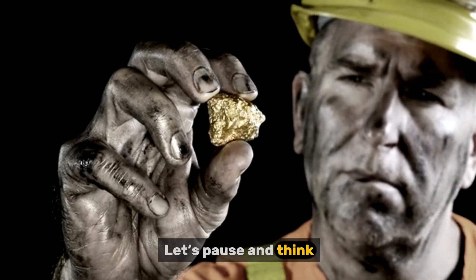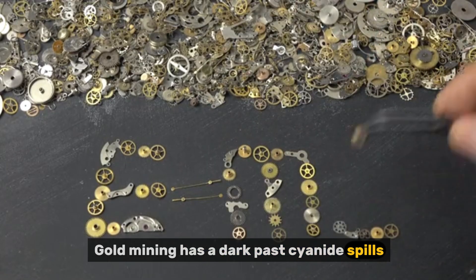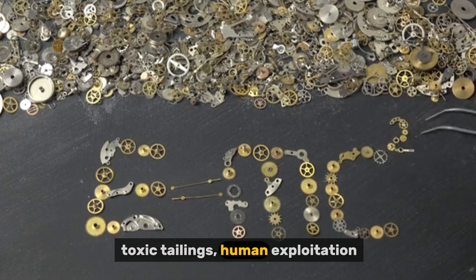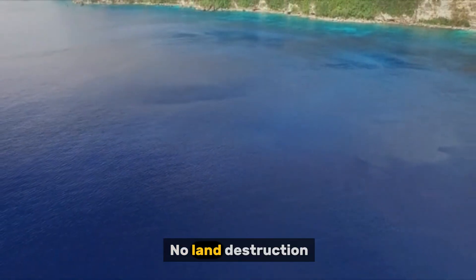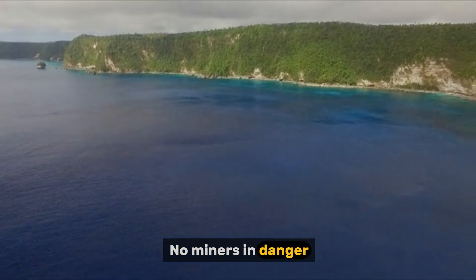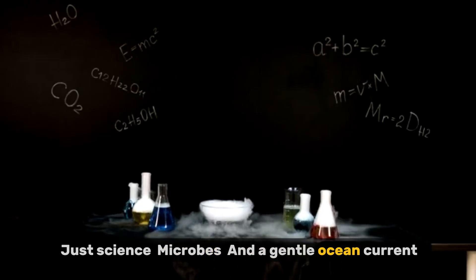Let's pause and think. Gold mining has a dark past: cyanide spills, river contamination, toxic tailings, human exploitation. What if we could change that? Imagine jewelry labeled 'harvested by bacteria from the sea' — no land destruction, no mercury, no miners in danger. Just science, microbes, and a gentle ocean current.